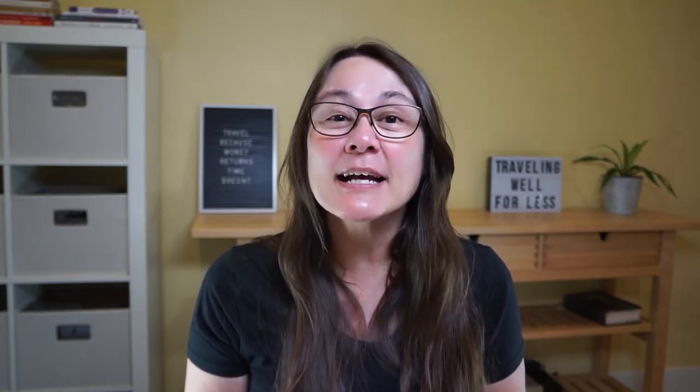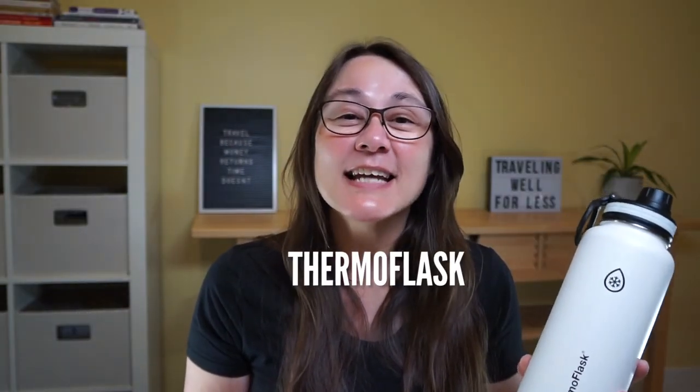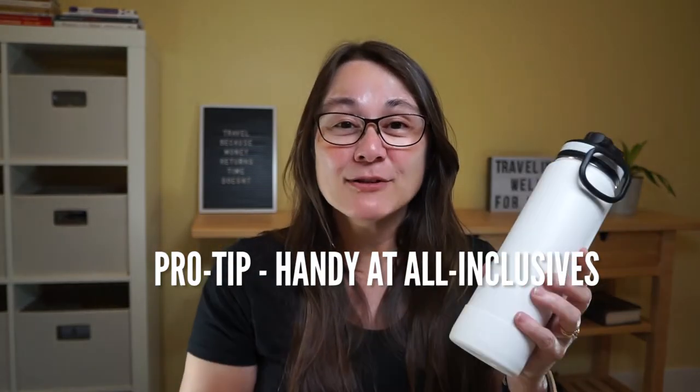Vegas is hot — in more ways than one. The dry desert air, walking in the heat, and maybe an adult beverage or two will leave you dehydrated. Be sure to pack a refillable water bottle. The Thermo Flask dual insulated stainless steel water bottle comes in several sizes and has a big loop handle so it's easy to carry. You can also attach it to your purse, backpack, or belt loop with a carabiner. Pro tip: the 24-ounce size is great for travel, especially at all-inclusive resorts — and you can fill it with other beverages, not just water! What's your favorite beverage? Tell me in the comments!